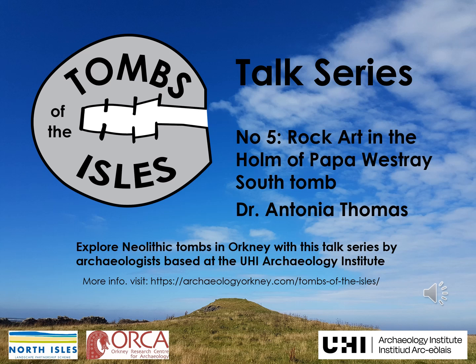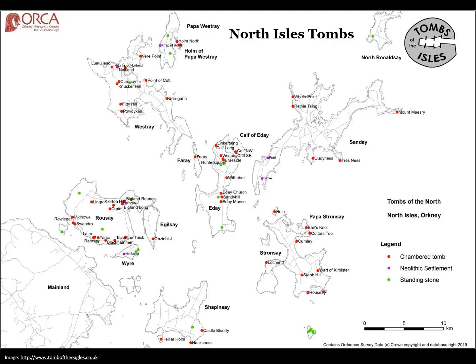Welcome to our fifth talk in the Tombs of the Isles talk series about rock art in the Holm of Papa Westray South Tomb with Dr. Antonia Thomas. If you'd like to find out more, please visit our website at archaeologyorkney.com/tombs-of-the-isles.